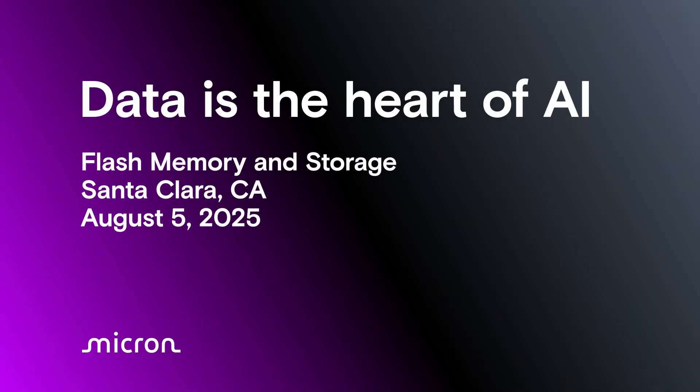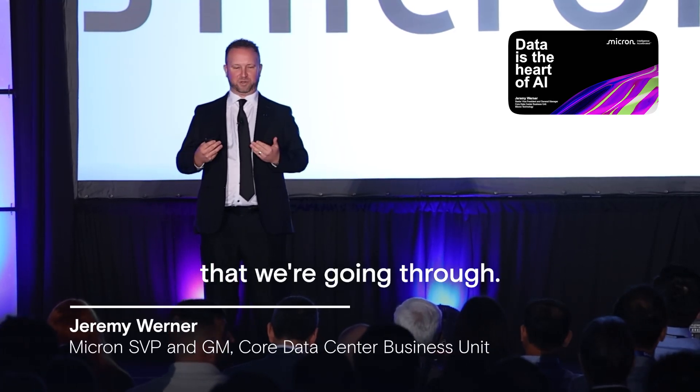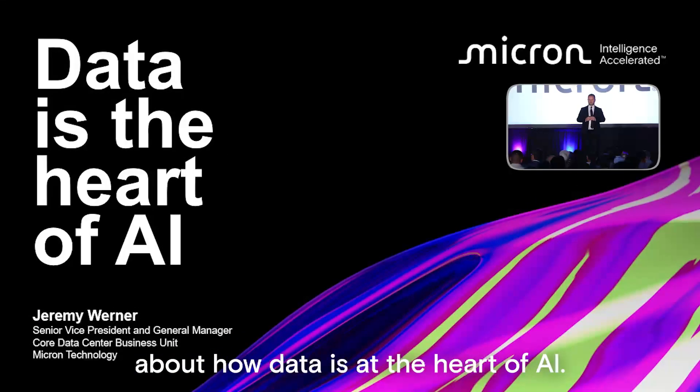When I look at what's happening in the world, memory and storage are working together to deliver data for this AI revolution that we're going through. That's why we're talking today about how data is at the heart of AI.